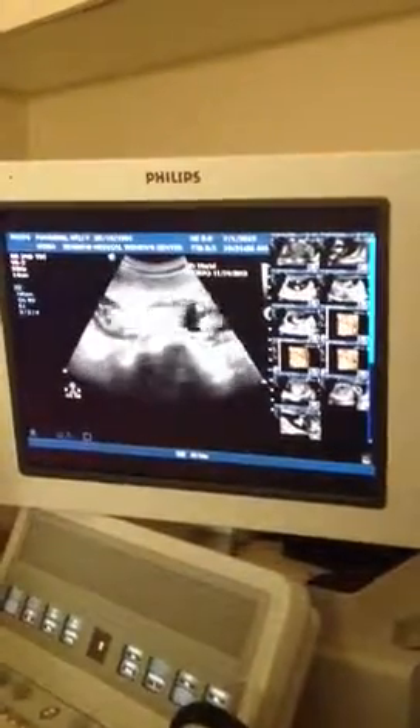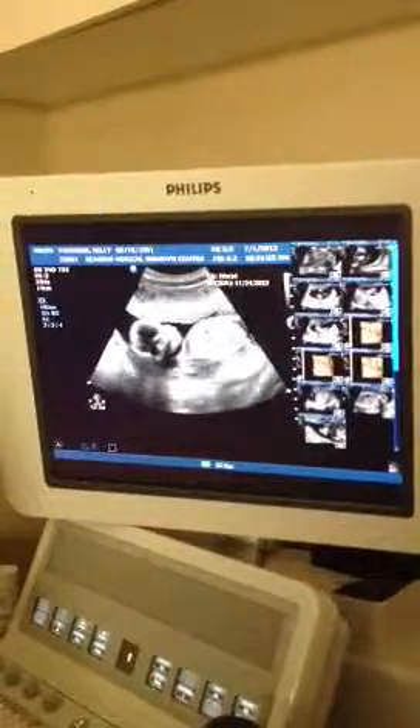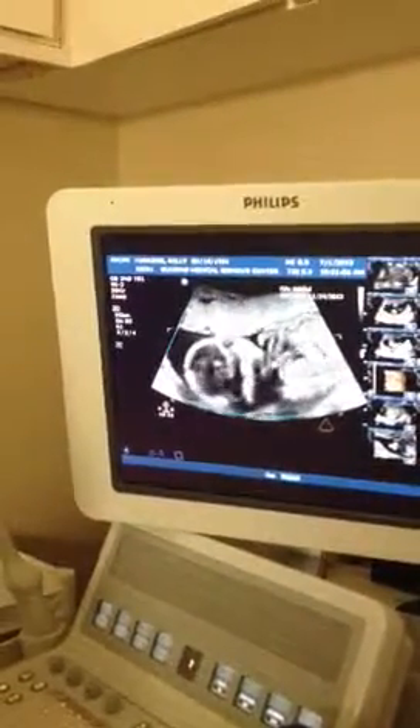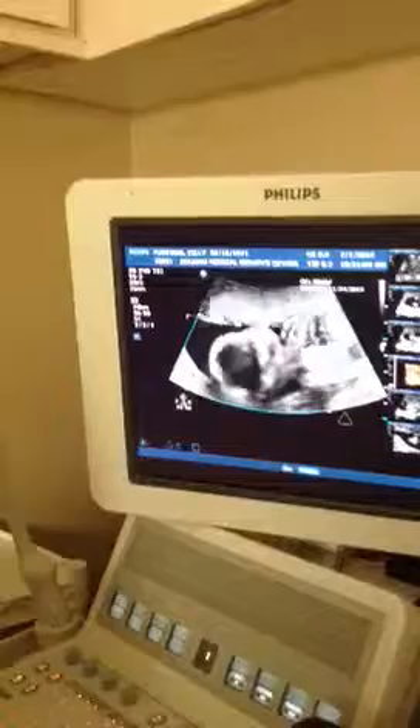He's turning over on me. I see a head there. Yeah, he's looking around. I can see a face, kind of.